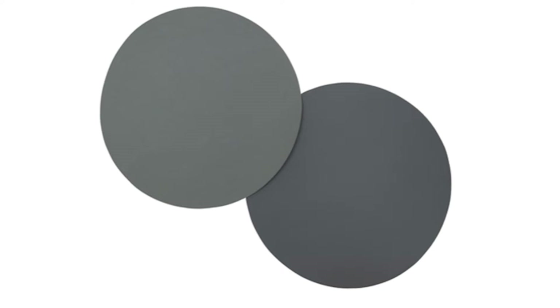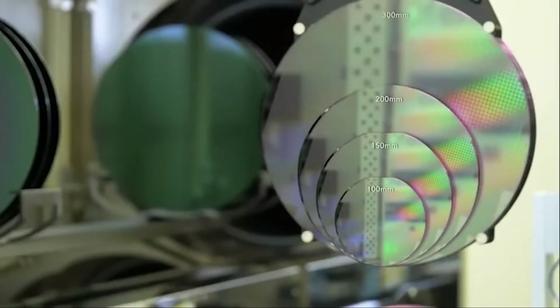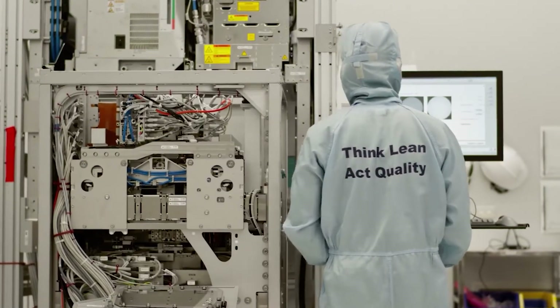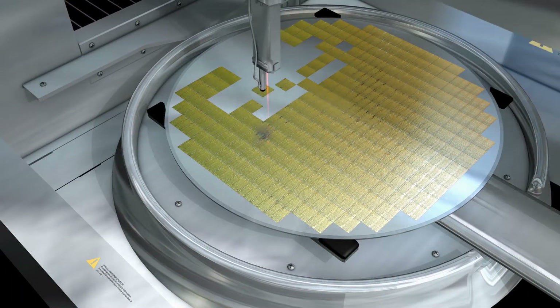Wafers are then made from thin slices of the boule. Most silicon wafers have diameters between 1 and 12 inches, but the most modern facilities can make wafers with diameters up to 18 inches. Naturally, larger wafers can produce more microchips.